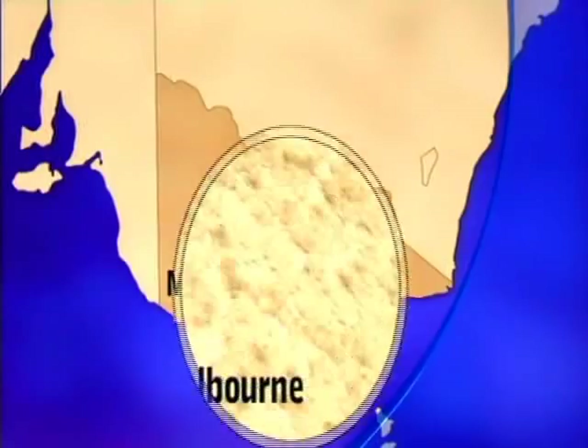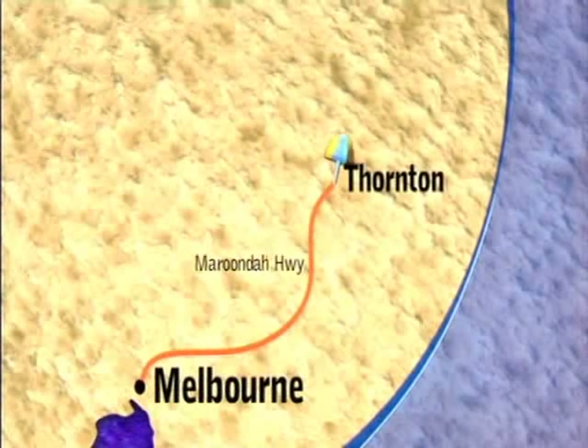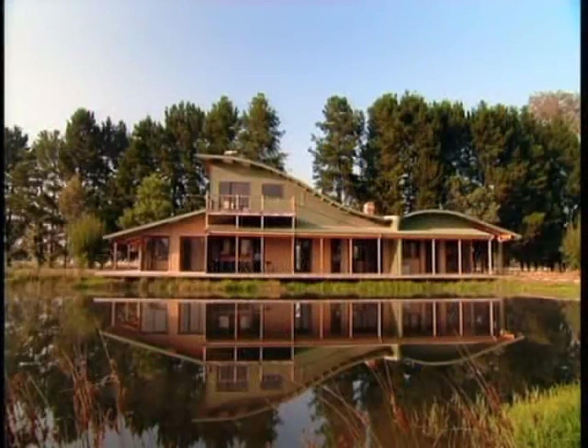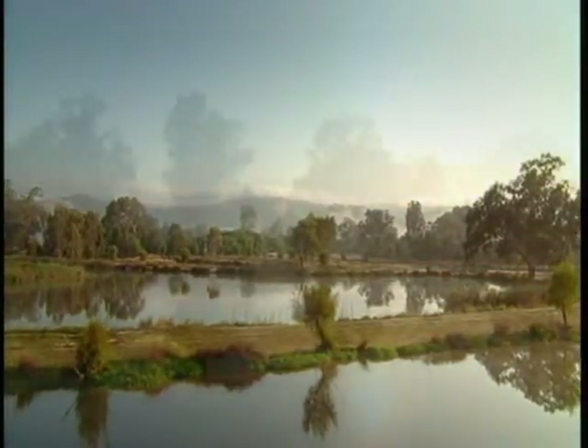I'm at the Goulburn Valley Fly Fishing Centre near Thornton in Victoria, about a two and a half hour drive from Melbourne. That's right, I'm not just fishing — I'm fly fishing. The really tricky stuff. But look where I'm learning. Pretty gorgeous, hey?